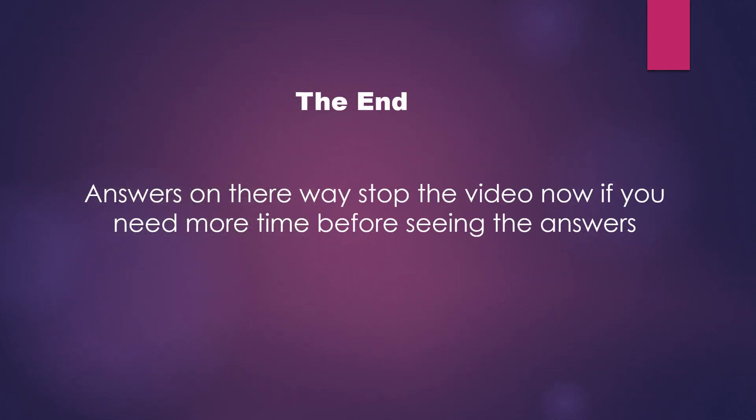So that's the end of the quiz. The answers are on their way. For those who don't want to see the answers yet, you may want to stop the video and go back to finish, then play it again. For those who want to know the answers, I'm going to go to the next stage.